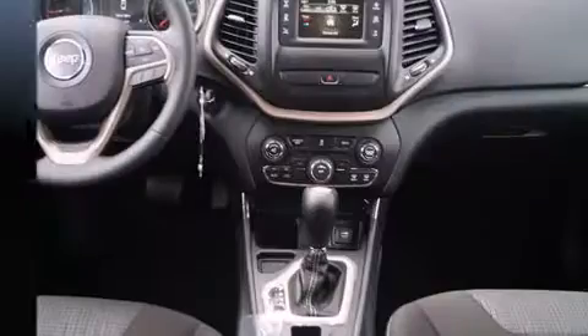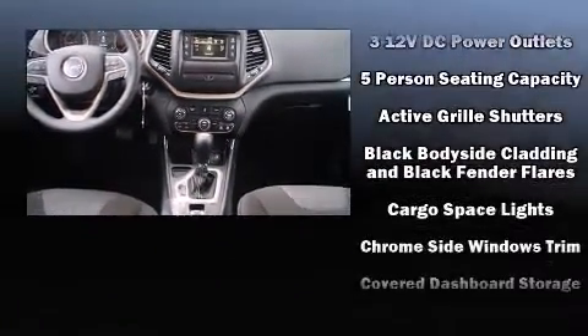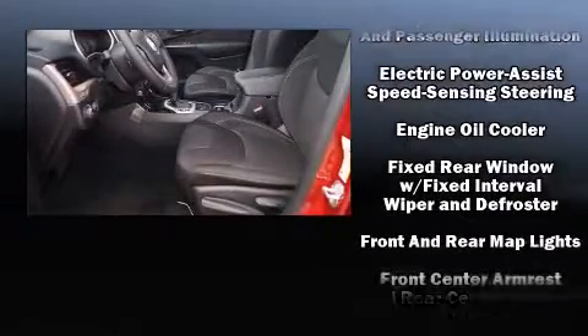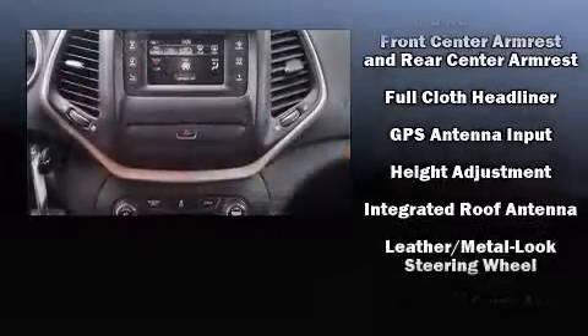Safety equipment has been integrated throughout, including head curtain airbags, front and rear side impact airbags, traction control, brake assist, anti-whiplash front head restraints, a panic alarm, and four-wheel disc brakes with ABS.